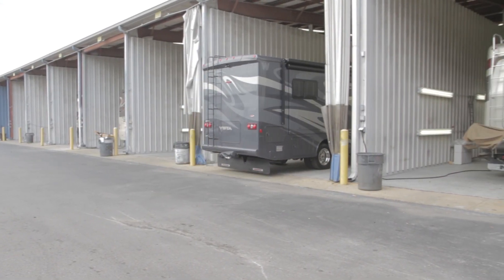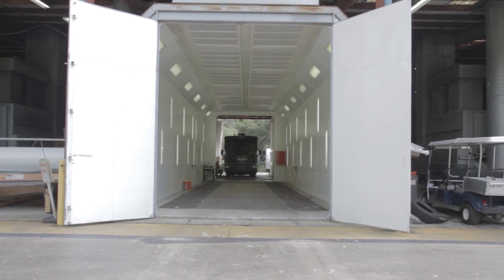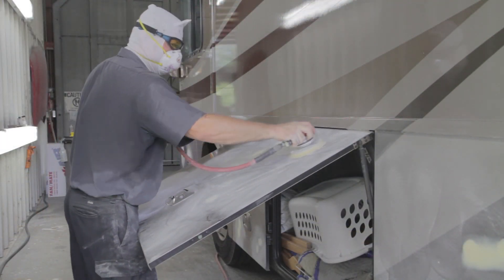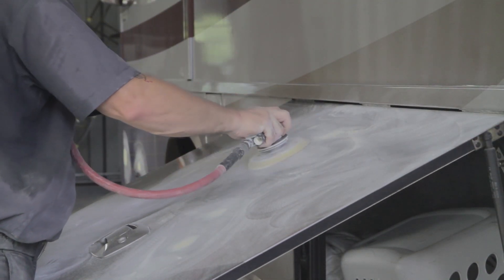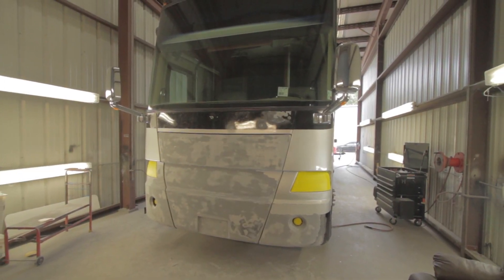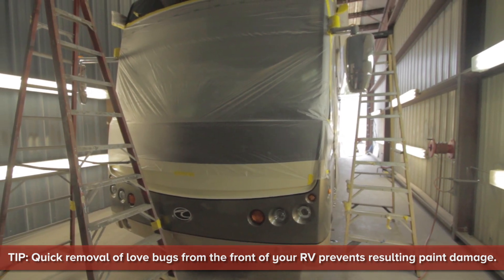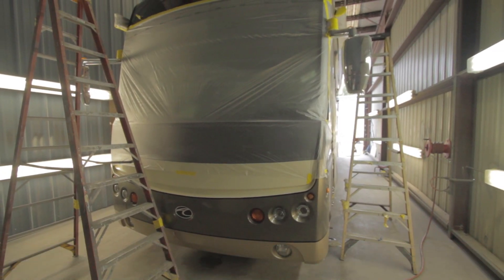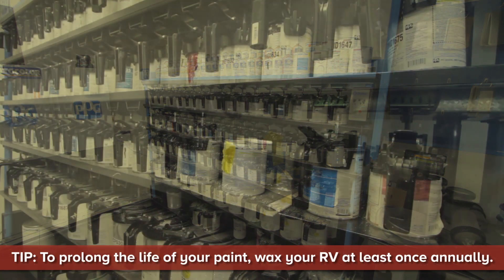Our RV paint and body shop is equipped to perform custom paint repairs as well as decal replacement. We also provide on-site 3M and diamond shield mask replacement. Our on-site decal techs are experienced in removal and replacement of exterior decals.